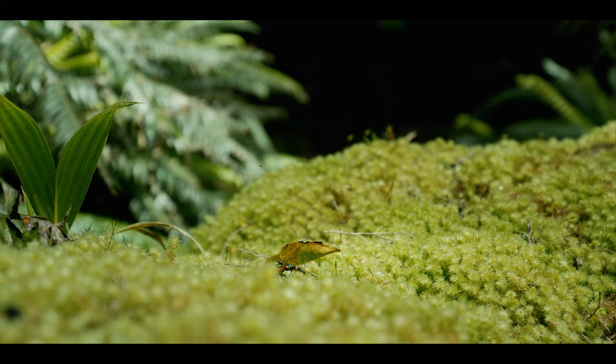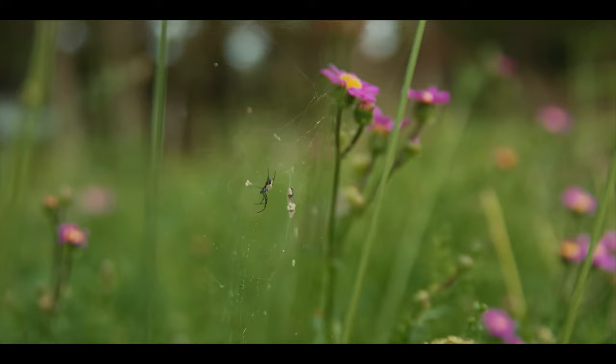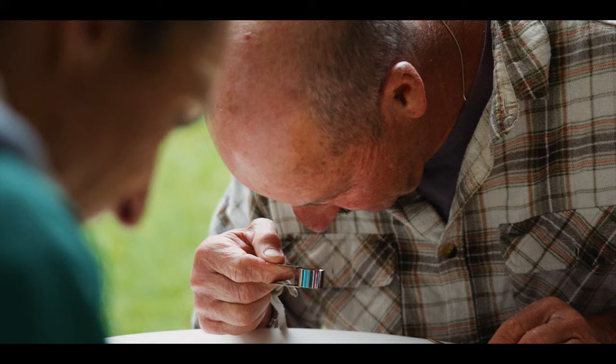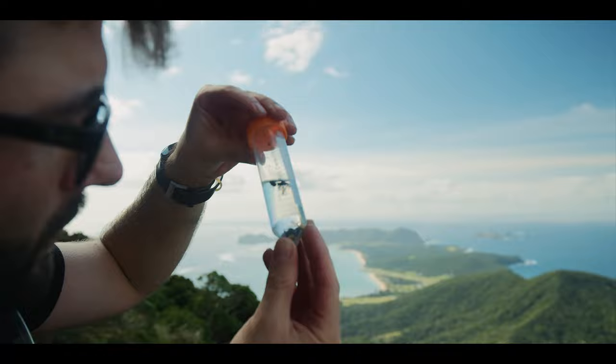Most people take insects for granted, but they have really vital roles in our ecosystem like pollination and nutrient recycling. By studying them under the microscope you can see how beautiful they actually are, and to be able to research them on a day-to-day basis, you fall a little bit more in love with them each day.